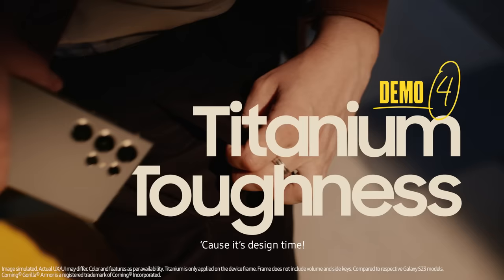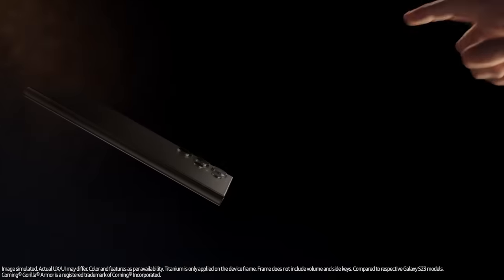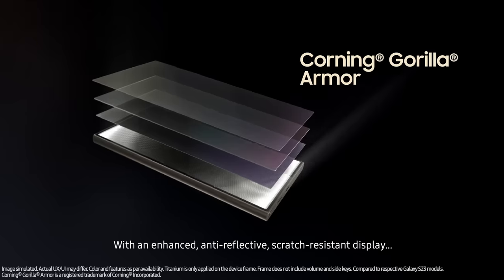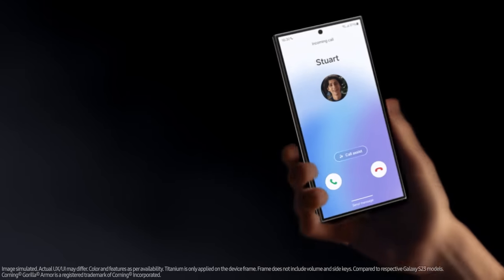It's design time. Yeah, look at that — AI smart, meet Titanium Tough. Can I touch it? With an enhanced, anti-reflective, scratch-resistant display. Dude, you ruined the beauty shot. Just wanted to say: whoa. You could have just said that.